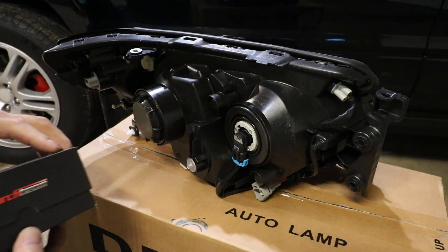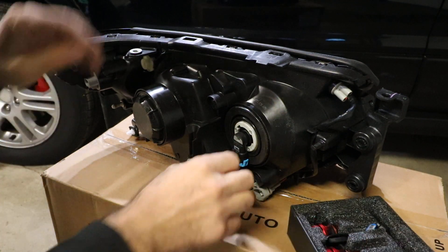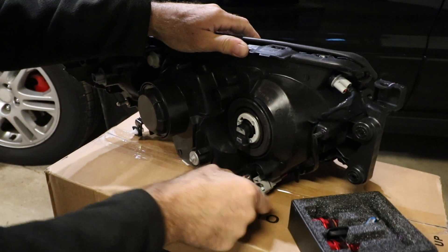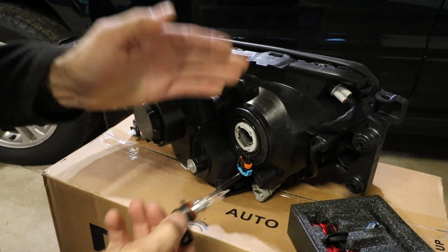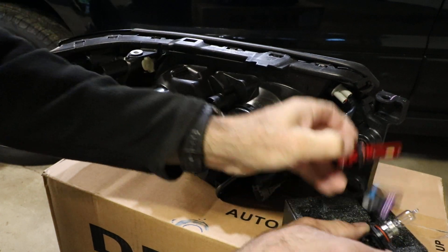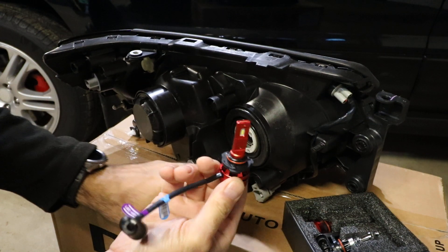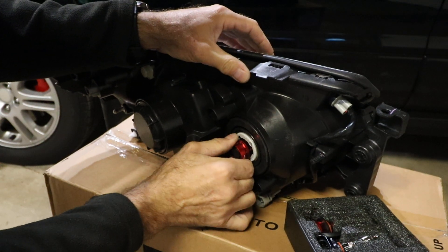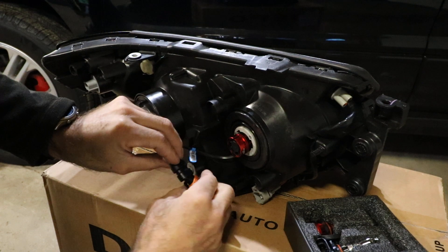To start this off, it couldn't be any simpler. I'm going to get my new lights ready. Just have to get a hold of that plug and pop it right off. Remember, your high beam is always the inboard one — farthest to the outside of your vehicle is going to be your low beam. I'll try to avoid touching the bulb. It lines right up, slides in, and locks. Then we plug our two harnesses together.